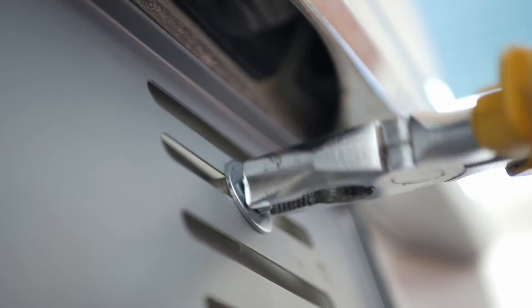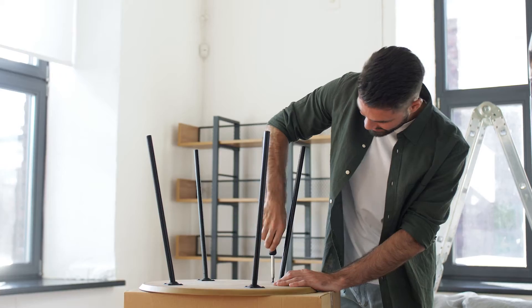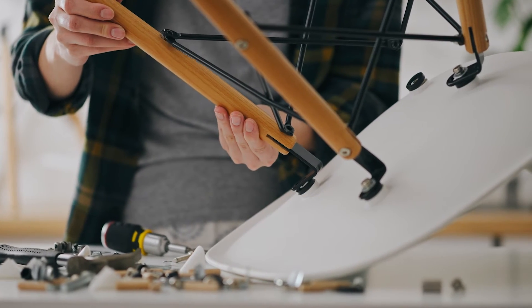Many furniture applications also use washers to protect the material from damage. This includes couches, beds, shelves, tables, and many other furniture pieces.